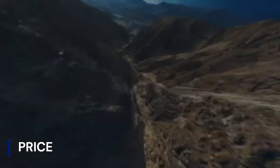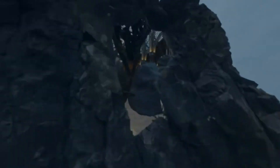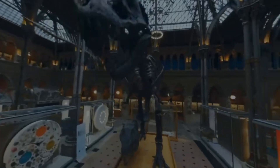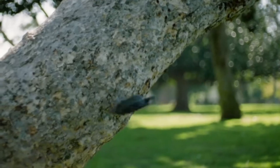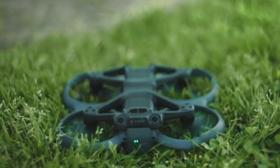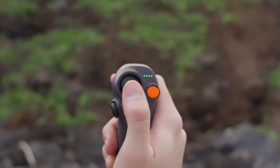The DJI AVIDA 2 is priced based on the combo selected. The Fly More Combo with a single battery ranges from PKR 278,000 to PKR 389,999 in Pakistan. Internationally, the Fly More Combo with three batteries is around $1,199 US dollars, while the drone-only option is $489 US dollars.